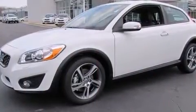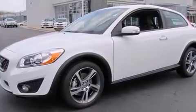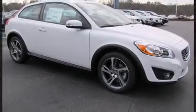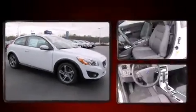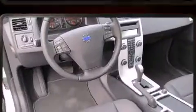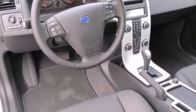Enjoy your favorite music via the stereo system, which includes a CD player with MP3 capability and eight speakers, enhancing the audio experience throughout the interior. Take assurance in side curtain airbags, providing head protection in the event of a severe collision.